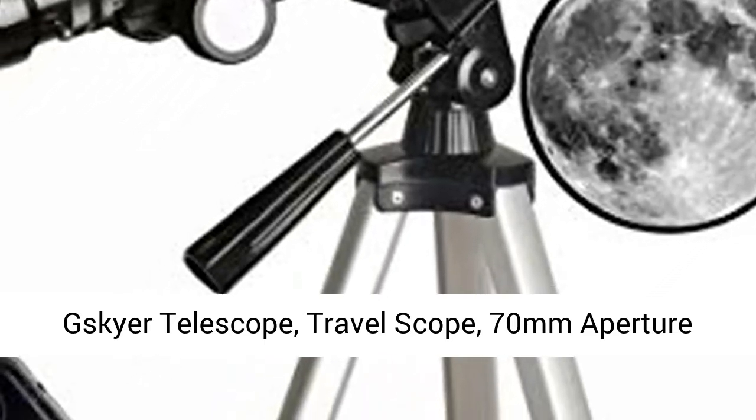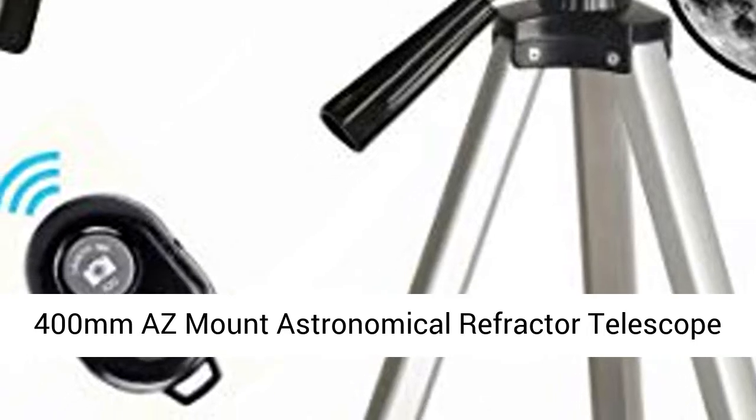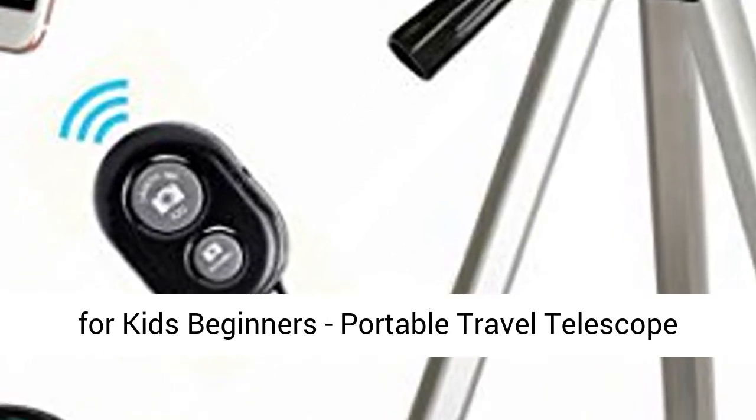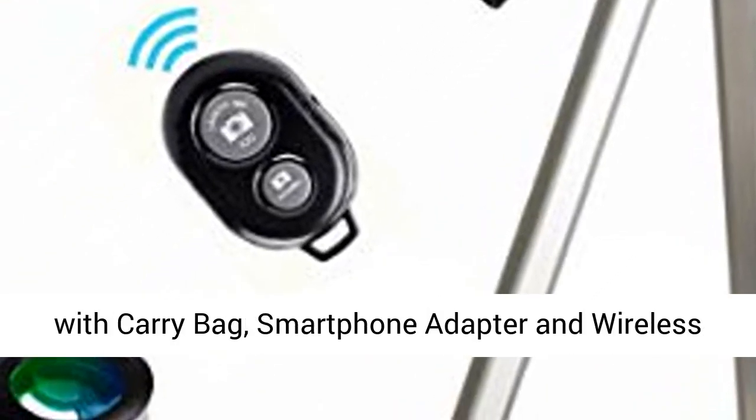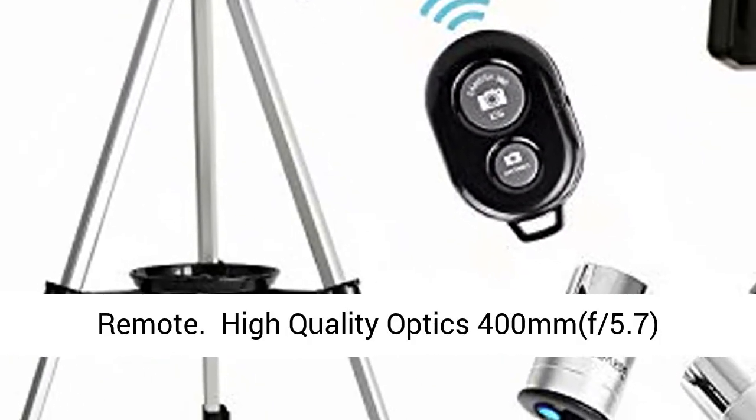Skyer Telescope, Travel Scope, 70mm Aperture, 400mm Arizona Mount Astronomical Refractor Telescope for Kids and Beginners. Portable Travel Telescope with Carry Bag, Smartphone Adapter and Wireless Remote.